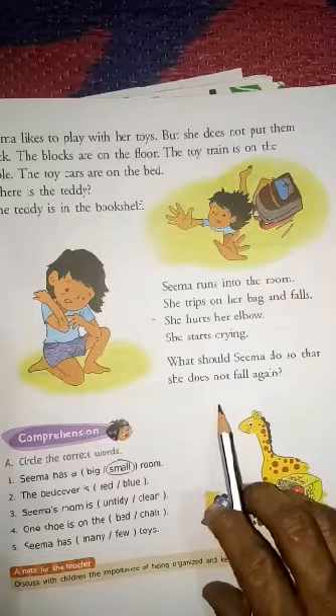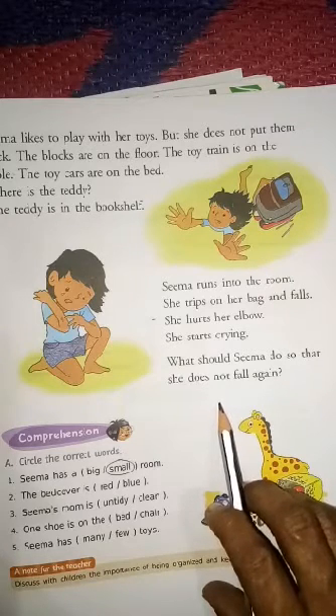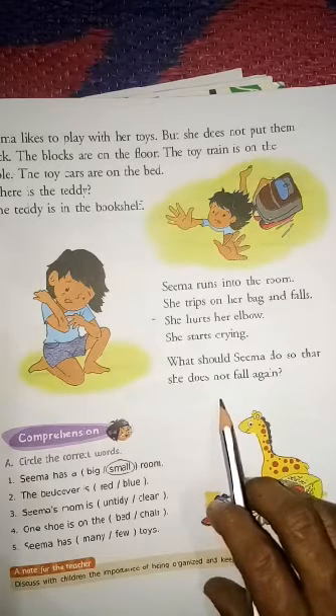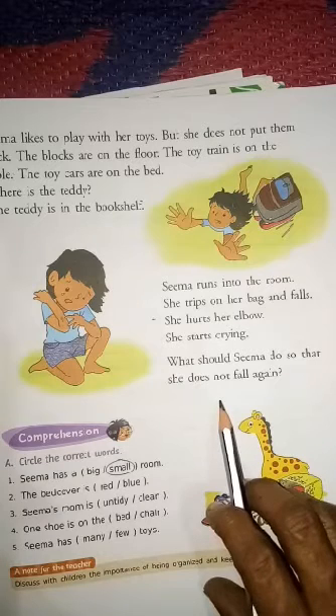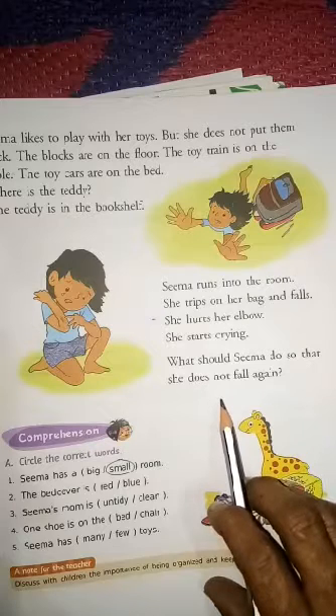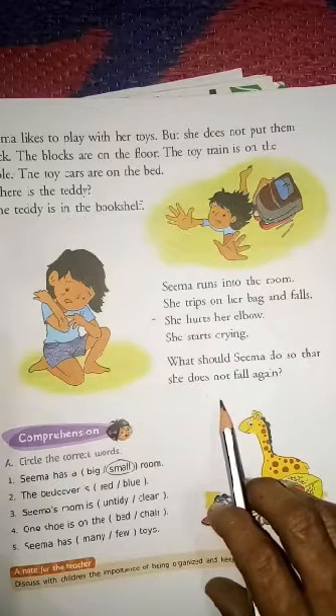Whenever you come from school, keep your bag where it belongs at your home. And keep your shoes in their proper place. Take out your tiffin box from your bag and keep it in its proper place. All things should be kept in their proper place so that your room will always be very tidy.